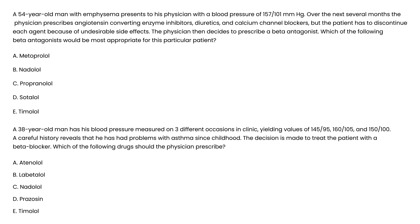Vignette 1: A 54-year-old man with emphysema, a component of COPD, presents with a blood pressure of 157 over 101. Over several months, the physician tries ACE inhibitors, diuretics, and calcium channel blockers, but the patient must discontinue each due to undesirable side effects. The physician decides to prescribe a beta antagonist. Which beta antagonist is most appropriate? You choose a beta-1 selective beta blocker — in this case, metoprolol.